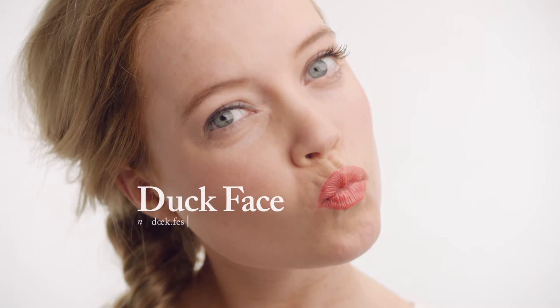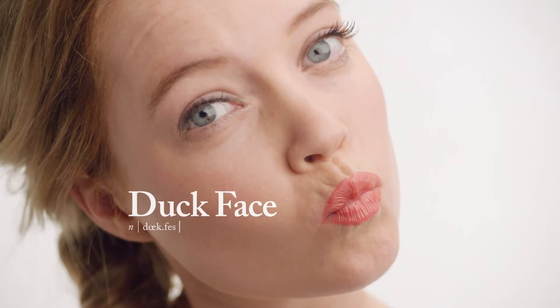There was a time when the duckface ruled social media. It almost made it to the fashion dictionary. But eventually it did not, because the duckface days are over.